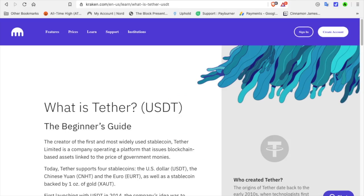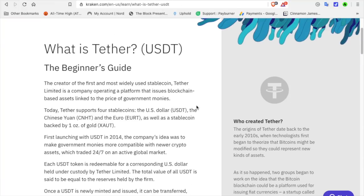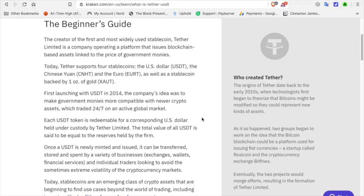Let's take a look at Tether — what is Tether? I'm going to leave a link in the description below. The creator of the first and most widely used stablecoin, Tether Limited, is a company operating a platform that issues blockchain-based assets linked to the price of government monies. Today Tether supports four stablecoins: the US dollar (USDT), the Chinese yuan (CNHT), the Euro (EURT), and a stablecoin backed by one ounce of gold (XAUT). First launching USDT in 2014, the company's idea was to make government monies more compatible with newer crypto assets, which trade 24/7 on an active global market.